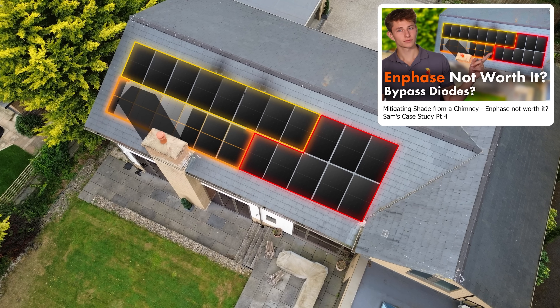The solar panels face almost perfectly west, and there's a bit of shading from a chimney. There are no optimisers or microinverters to combat the shading, just some clever design with the Powerwall 3's inverter string inputs, which have been set up to mitigate shade. You can check out the fourth video in the series where we modelled the shade from this chimney and decided that microinverters weren't cost effective.